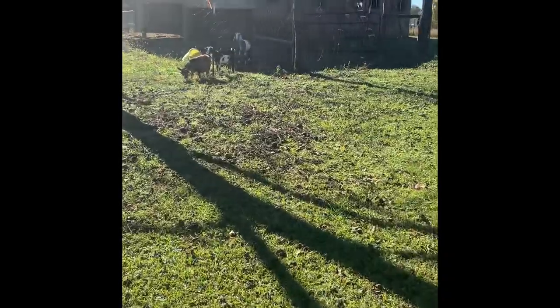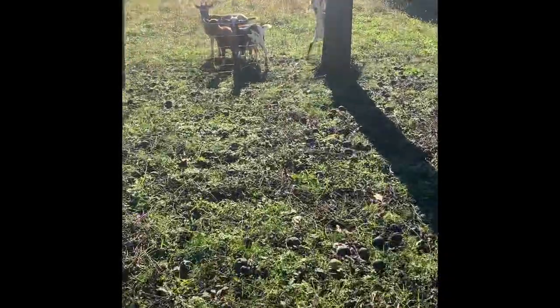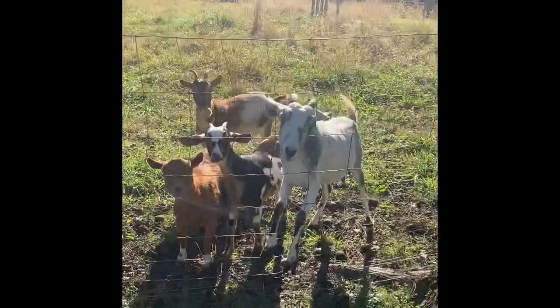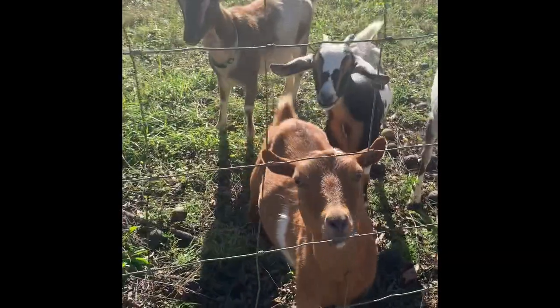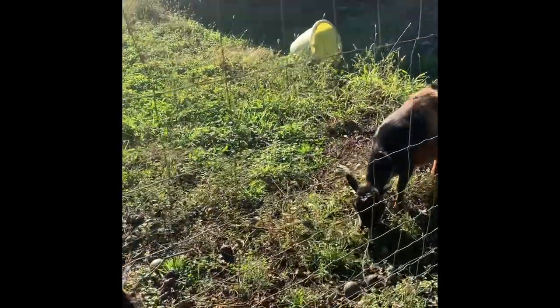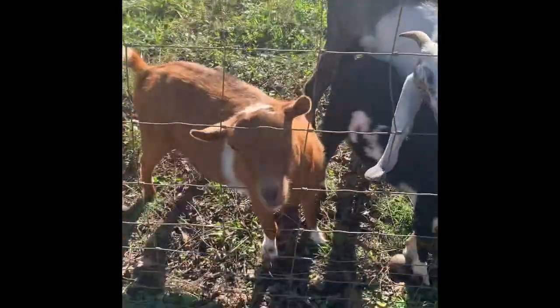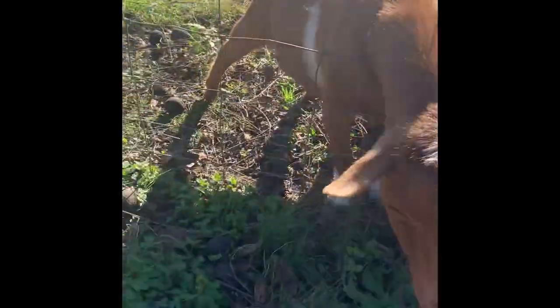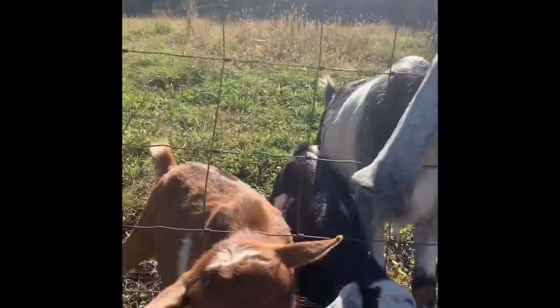These girls want to meet y'all. Hey girls, you want to meet everybody? Say hey! They're super interested in whatever I have in my hands — especially Jazz. Oh Jazz, back up! I also brought some bread out here so I can give them some of that.